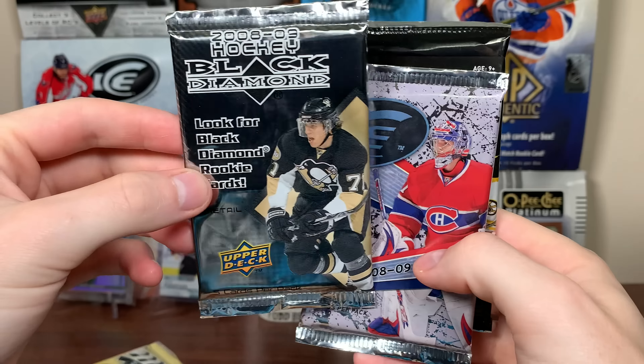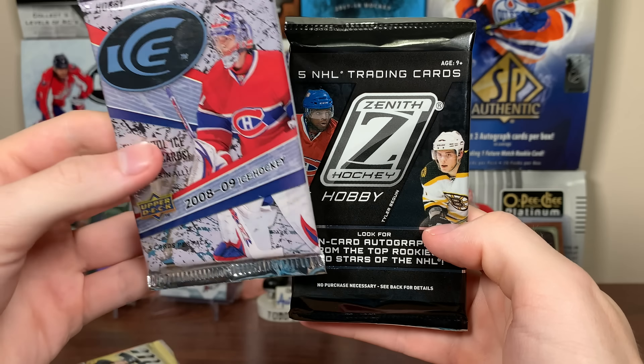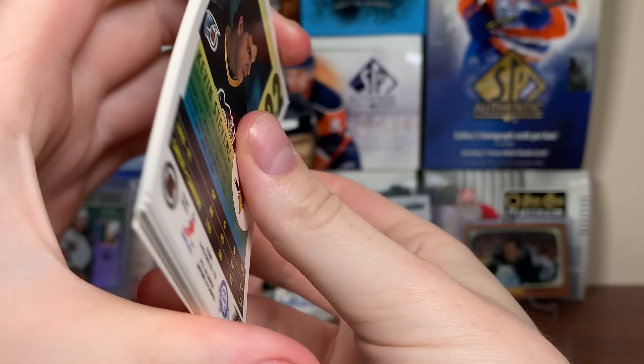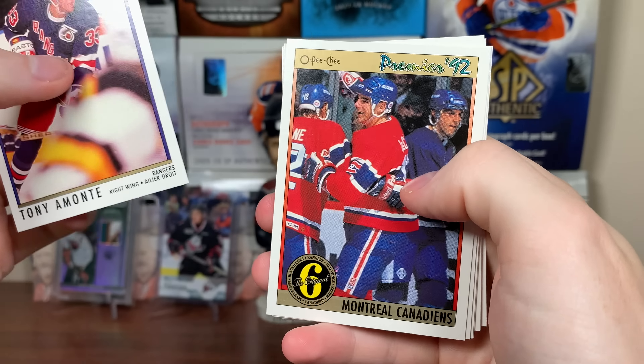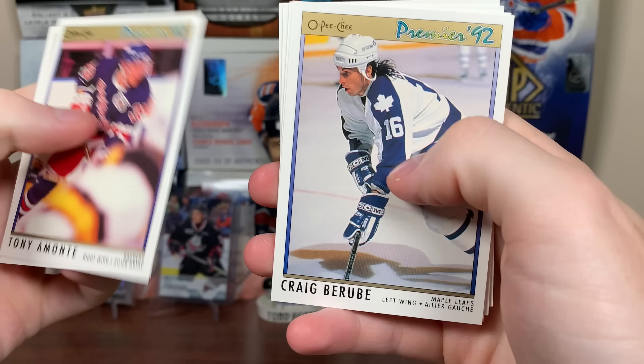We got 17-18 OPC, some Black Diamond, 08-09 Ice, and Zenith as a Panini pack there. Solid variety. Let's start off with the 92 OPC Premier and see what we get here.